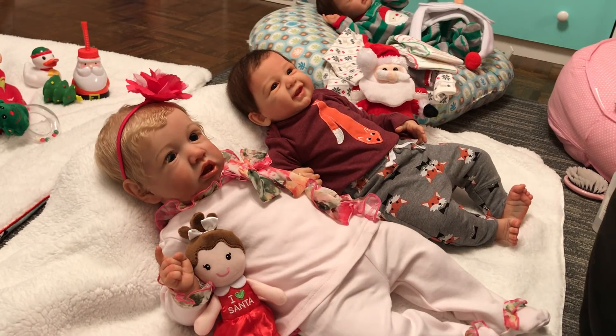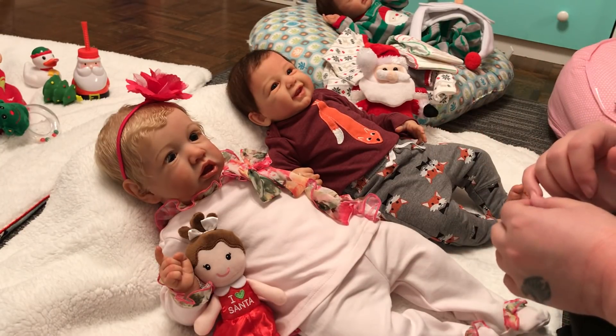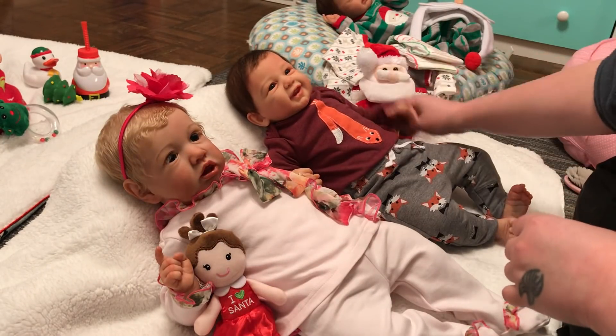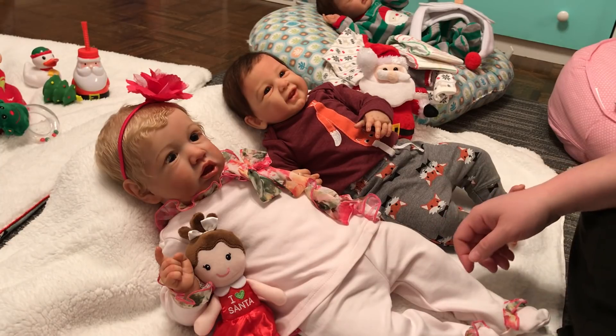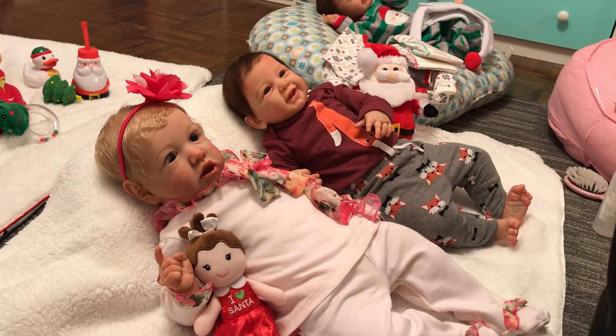Hi guys, Julie's mom here, and I'm back in the nursery to make some more changing videos for Christmas for you guys. I have Rocko and Berkeley here to get changed — this is Rocko's first Christmas!